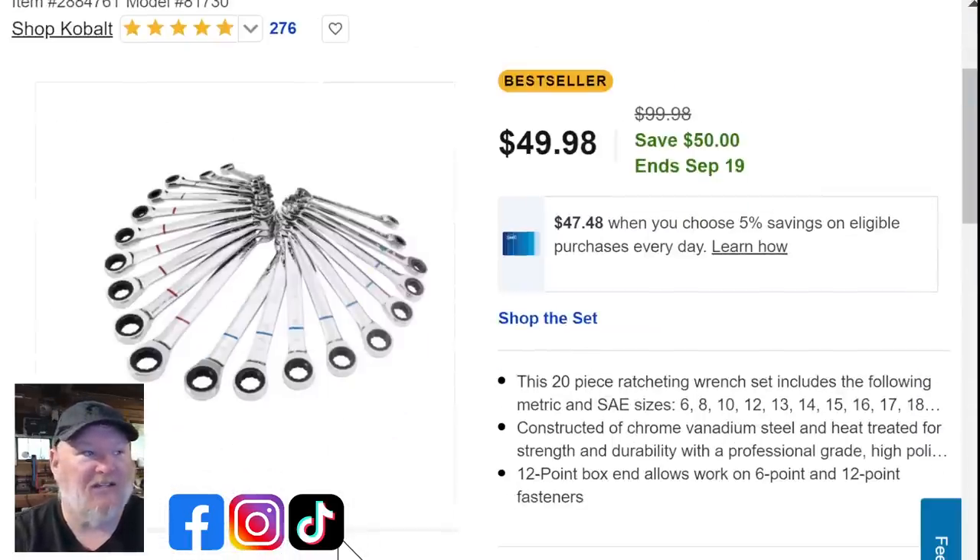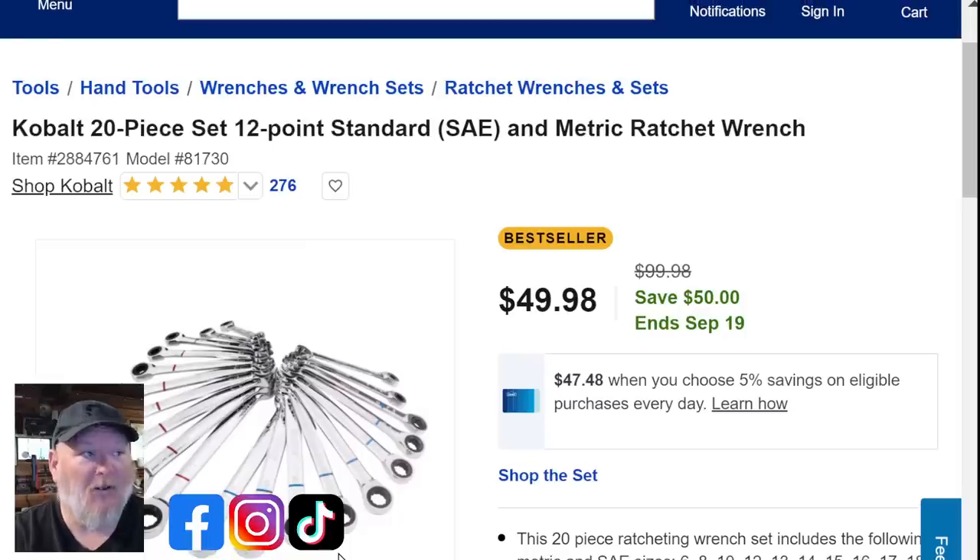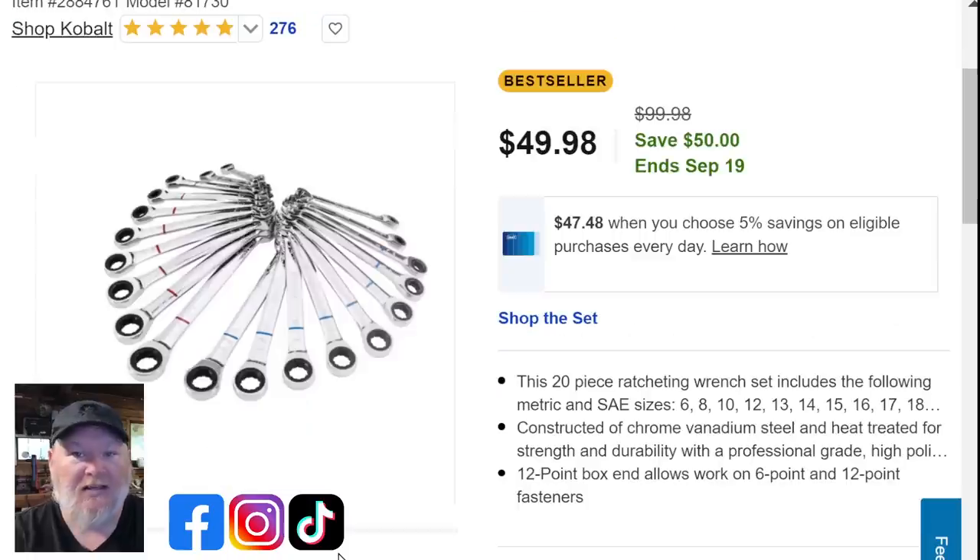We've also got the Cobalt 20-piece 12-point SAE and metric ratcheting wrench set. Does it skip? Yeah, it has some skips. But for basic DIY or just getting started without any ratcheting wrenches, this is not a bad set. I've had mine for three or four years. I've got Gear Wrench, Icon, even some Snap-on ratcheting stuff, but I find myself grabbing this Cobalt all the time — probably because I leave it on top of my workbench. I let the cubs use it rather than playing with my good tools.